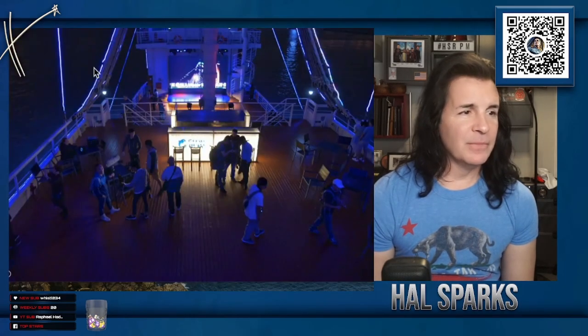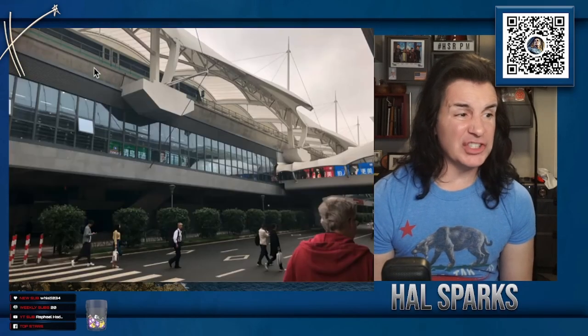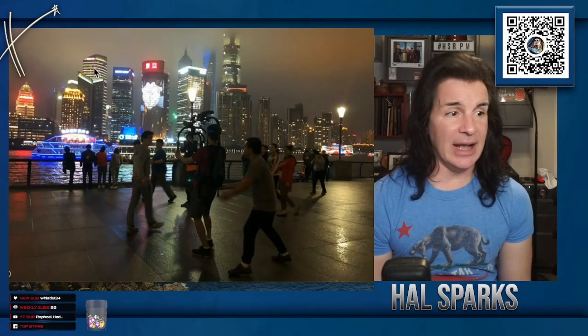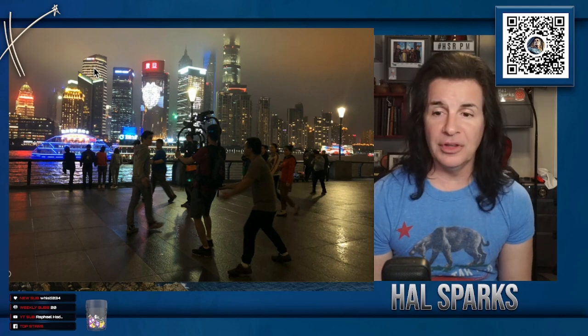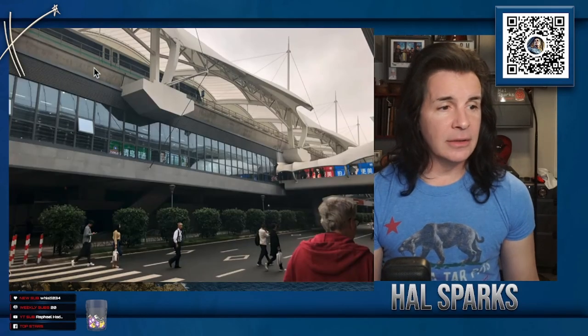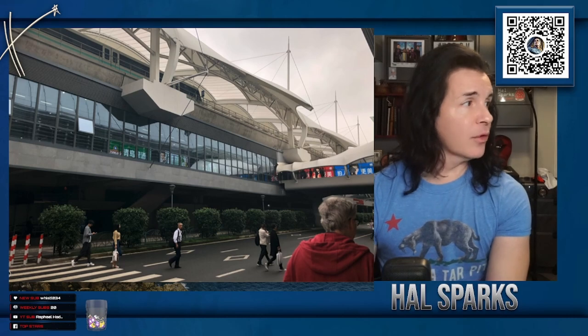We got on one of these boats and I toured the entire thing. We went out in it — I did a bunch of stand-ups talking about Shanghai and how fast they built this up and how that river was created through the damming of other rivers. This is us getting on a train in Shanghai to go someplace else. 24 million people. 24 fucking million people.